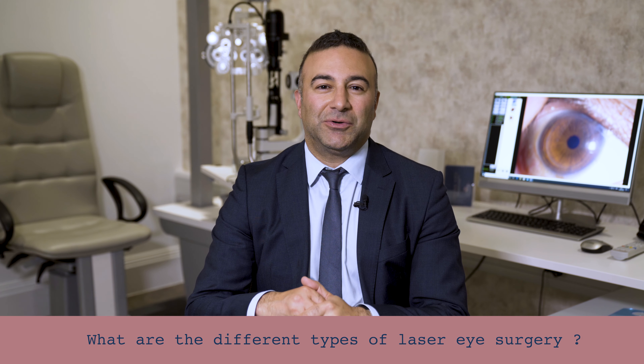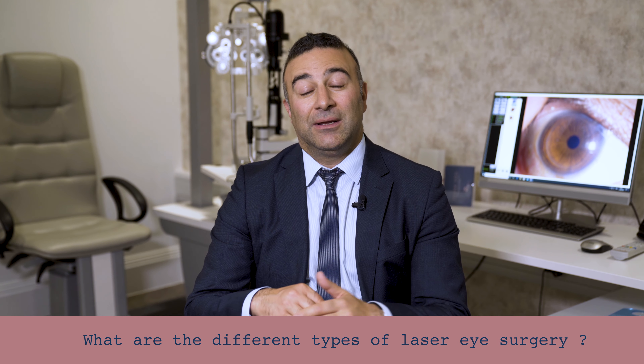What are the different types of laser eye surgery currently available? Well, there are a few types. The most popular, I would say, is LASIK.